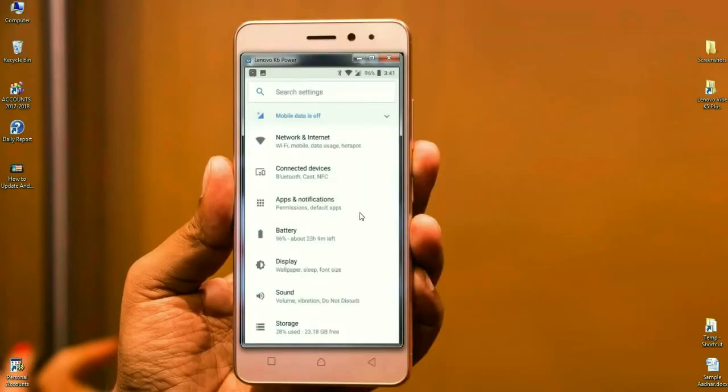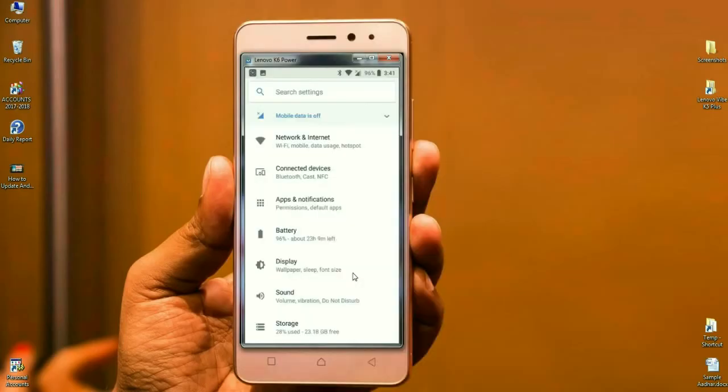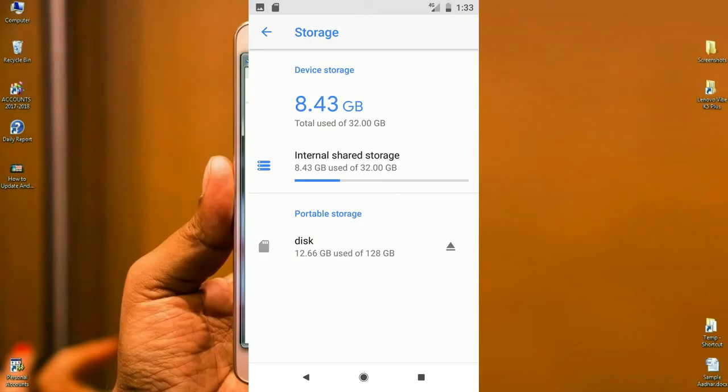Apps permissions and default apps are arranged under apps and notifications. Wallpaper, font size, and display size are all arranged under display. Volume, vibration, and do not disturb are all arranged under sound. According to storage, you can see each app and the storage it takes, and view the arranged storage limit.